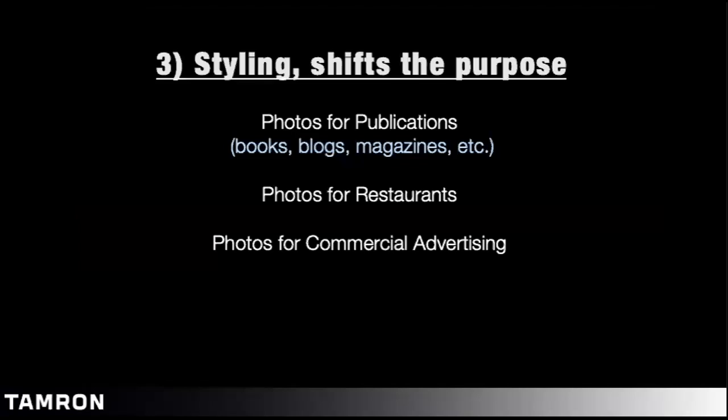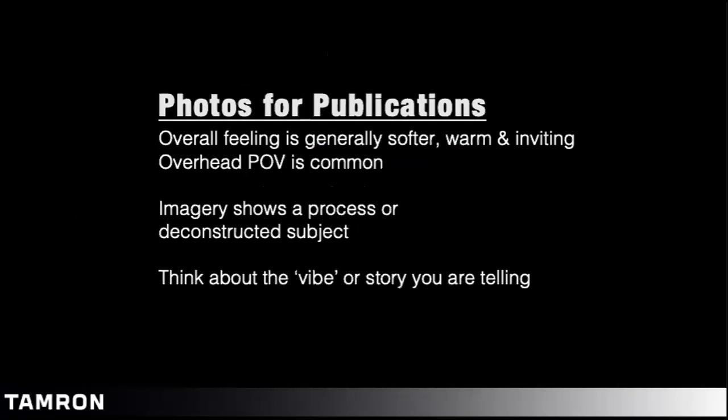Now the last topic: let's get into styling. This is the fun part. Where lighting shifts the mood of your photographs, styling is going to shift the overall purpose. Photos for publications — books, blogs, social media, magazines — are going to have a different look than photos for restaurants. And these are going to have a different look than ones for commercial advertising. Photos for publications generally have a softer, warm and inviting overall feeling. Overhead point of view is very common because we're deconstructing a subject or showing a process. Think about the vibe or story you're telling — the more detailed the story in your head, the more these visual cues will come into play.